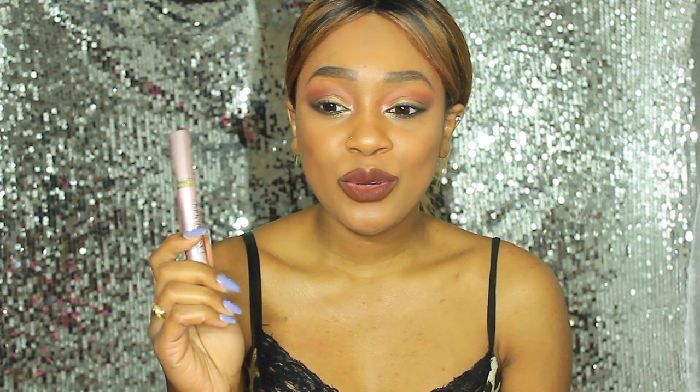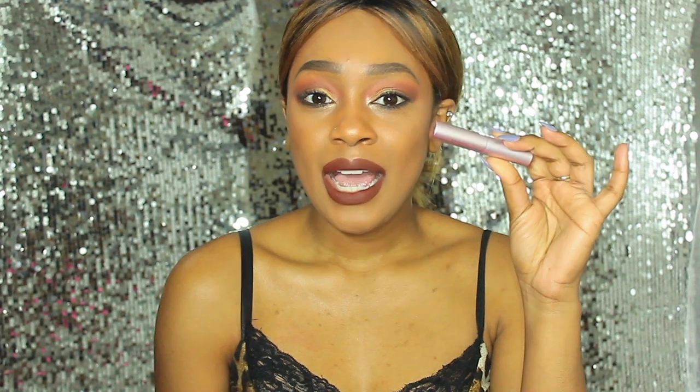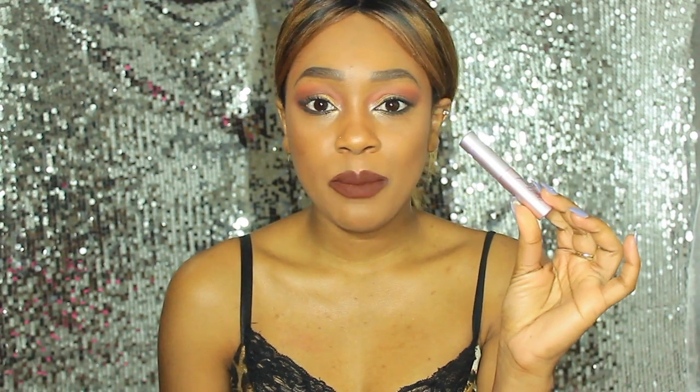...this mascara looks strikingly similar to another mascara that's on the market that is almost triple the price. The mascara I'm talking about is the Too Faced Better Than Sex — I'm sure most of you guys were thinking the same thing. I have the deluxe size version of the Too Faced Better Than Sex here.